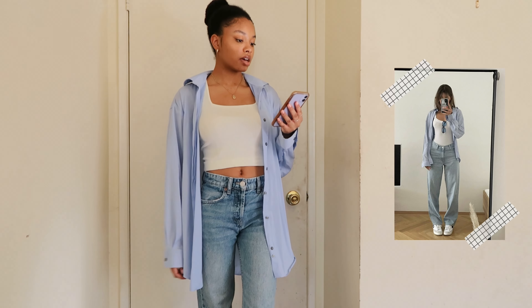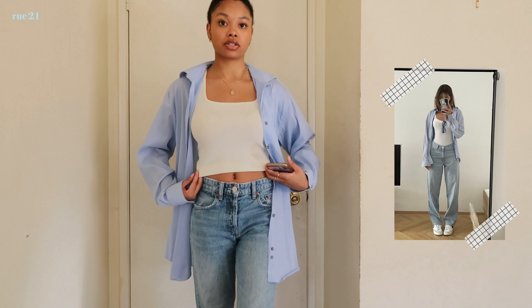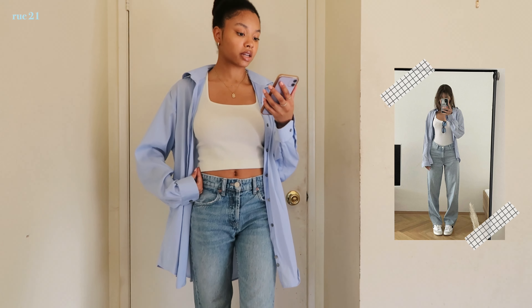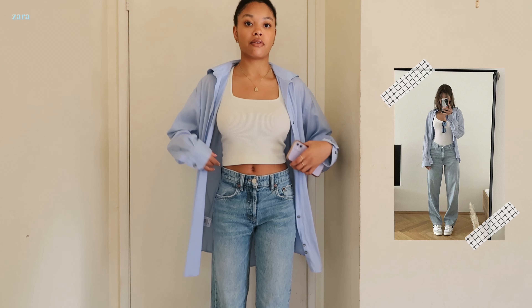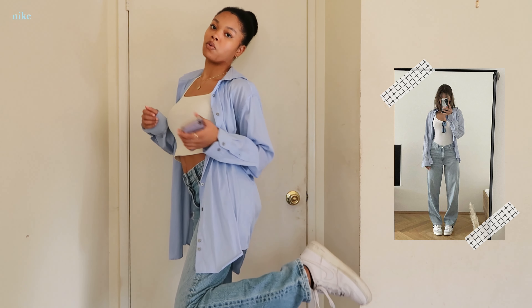We're almost done — just two more after this. This next one is a cute casual basic outfit. She's wearing a white tank top, so I went with this tank top from Rue 21. Then she's wearing a regular button up that I thrifted, and some regular straight leg jeans — I'm wearing these jeans from Zara. I also went with my white Air Force Ones.